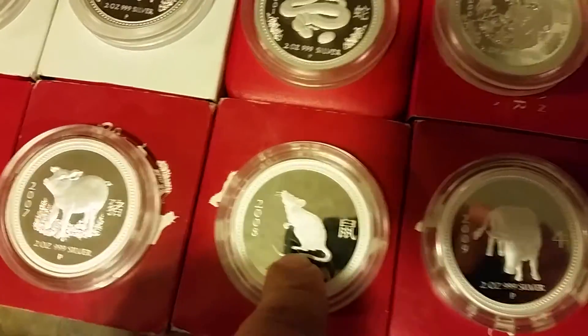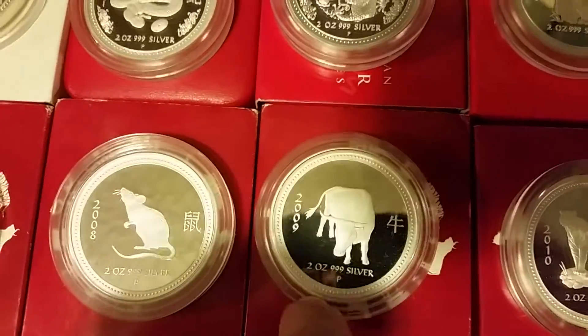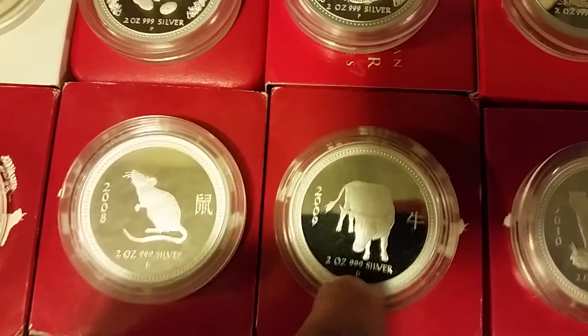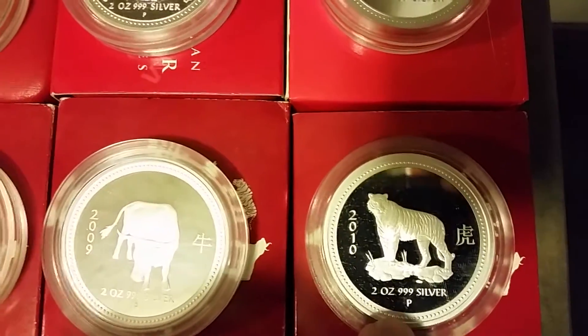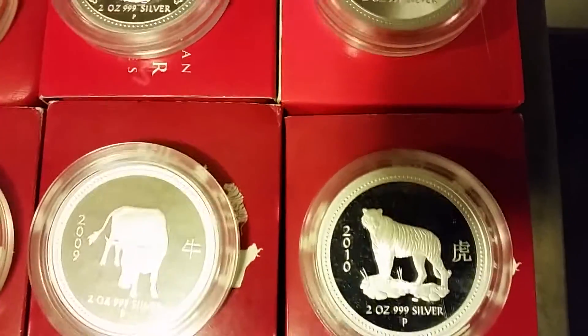This one has a mintage of 136 — super rare, super hard to find. Look at this — this is the ox, beautiful. This is one of my favorite depictions of the ox; I like this a lot better than the Series 2. Beautiful coin. And look at the tiger — this is my favorite. The tiger standing up, the Bengal tiger — beautiful coin, unbelievable.